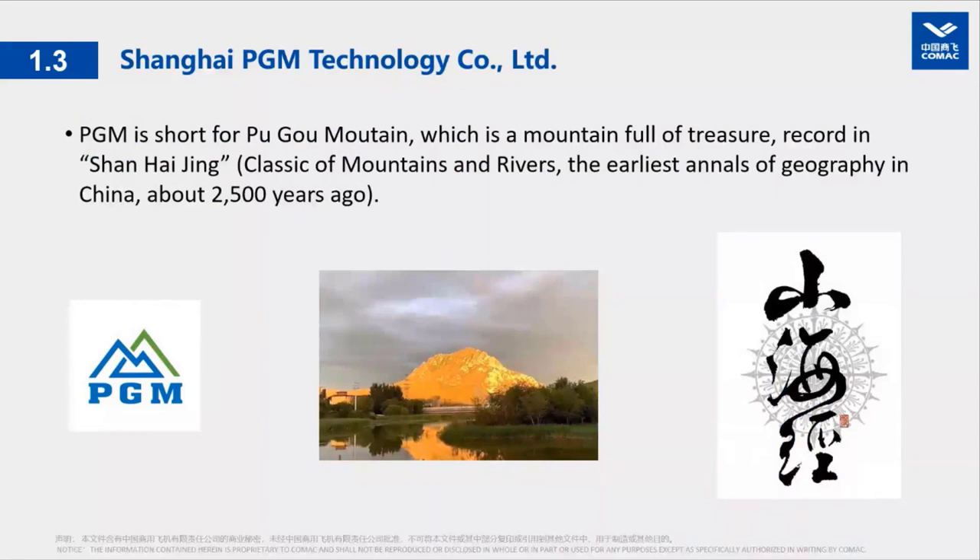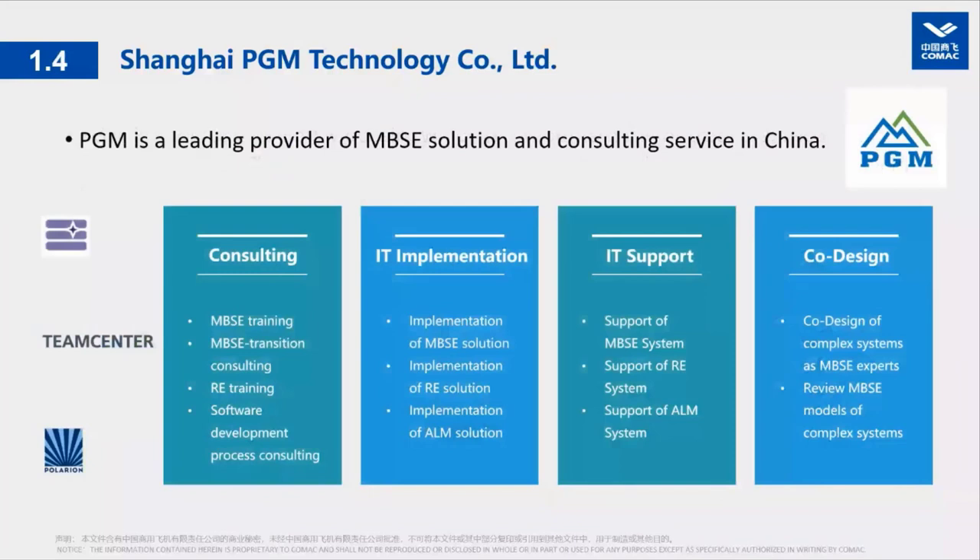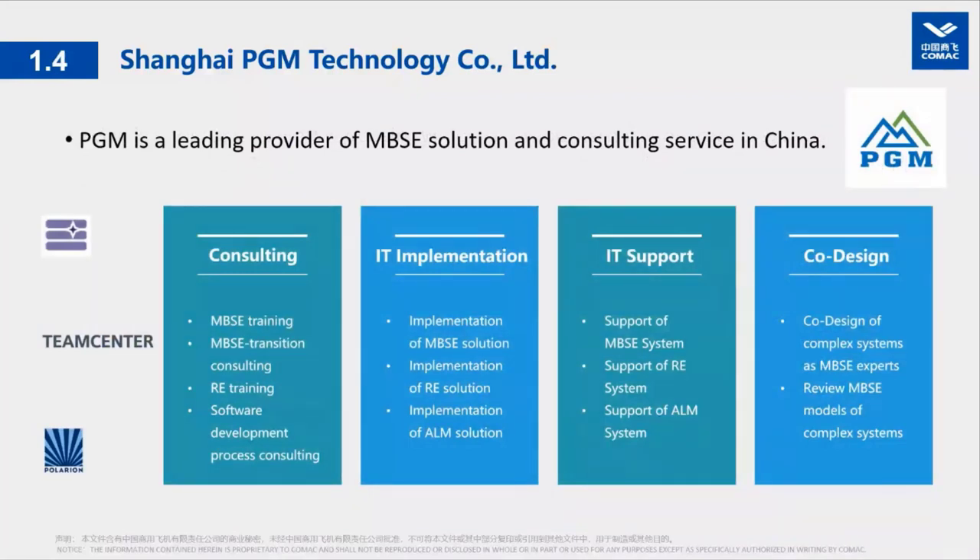PGM is short for Pugo Mountain, a mountain full of treasure recorded in a Shanghai Jin'an Asian book in China — a name with good meaning. We are one of the leading providers of MBSE solutions and consulting services in China. We provide consulting services about MBSE, requirements engineering, and software development process consulting. We also provide IT implementation based on Capella, Teamcenter, and Polarium, including IT support, and we can do co-design work with our customers on complex systems.